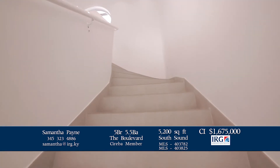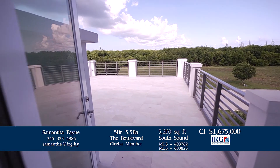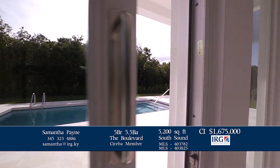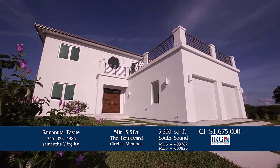Upstairs wet bars are an added bonus, and one home even has a huge private rooftop patio. This quiet development is soon to be gated and just across from South Sound Dock and Ocean — perfect for boating and water sports.